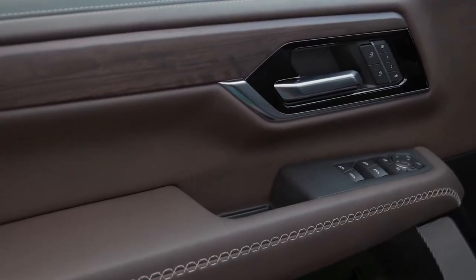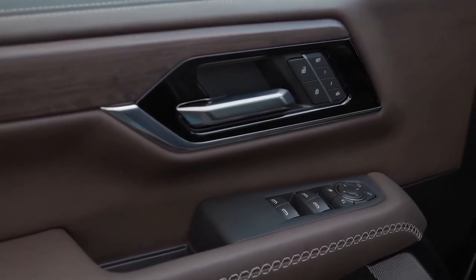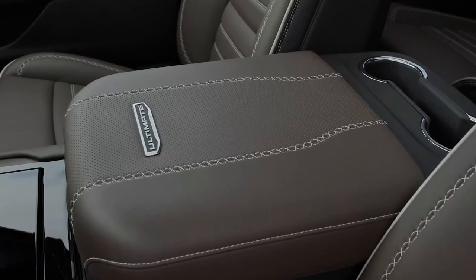What's new for 2025? Cosmetic updates include a restyled front fascia with new grille and headlight designs. The Yukon's front and rear lighting elements can now play animations too. For the first time, there are flashy 24-inch wheels that are standard on the Denali Ultimate, but optional on the regular Denali.